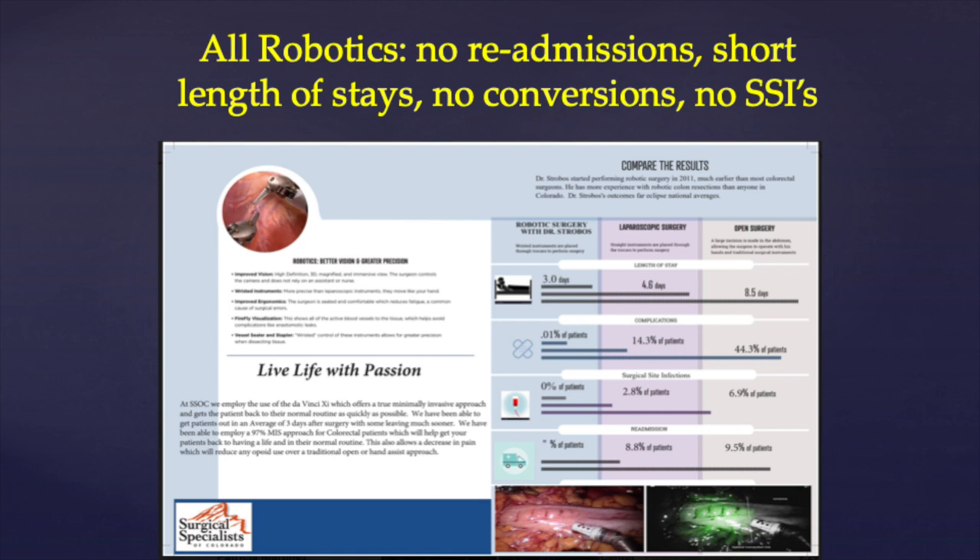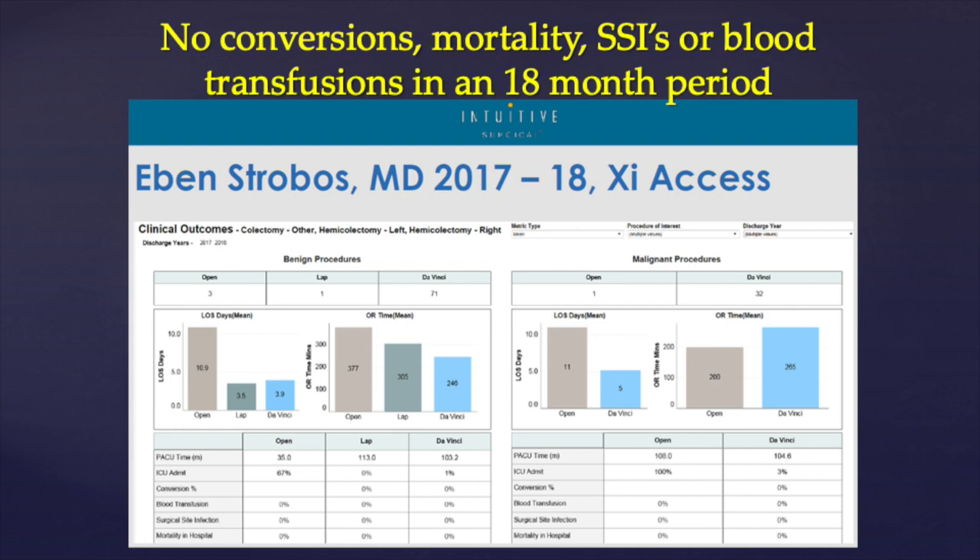Looking at my data collected over an 18-month period, I have a short length of stay of about three days, no conversions, no surgical site infections, and no readmissions. Also, from one of my two hospitals, there was no mortality and no transfusions, all within that 18-month period.